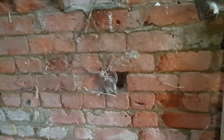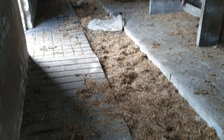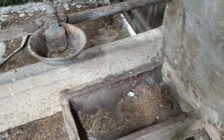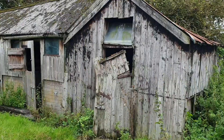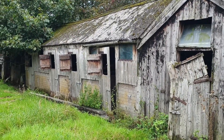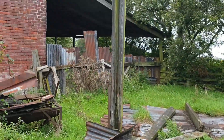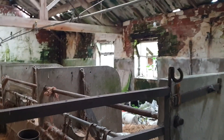Then we move on to the farm — welcome to the stables. There are pig stables, old little horse boxes, and we take you into another barn here, and that's more or less the end.